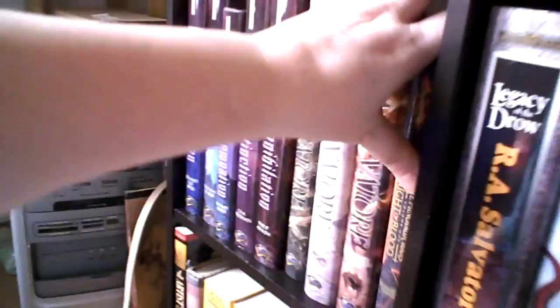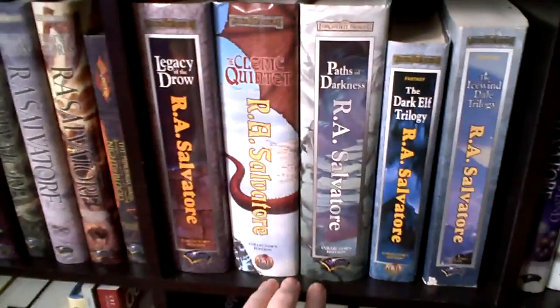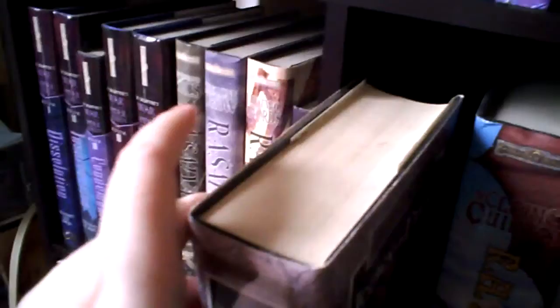And then the next cubby — this is cubby eight on this bookcase. And that one's a big fatty. Actually, all of them in this cubby are big, big ones.